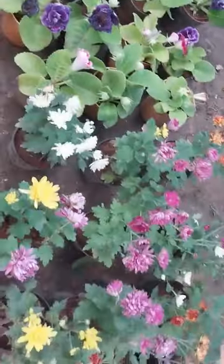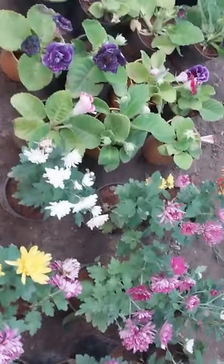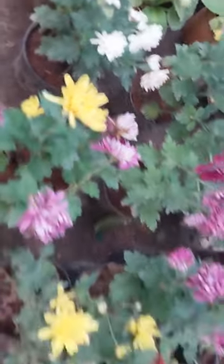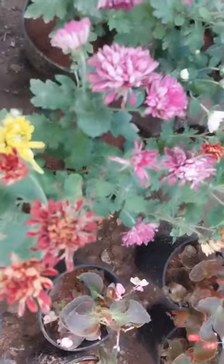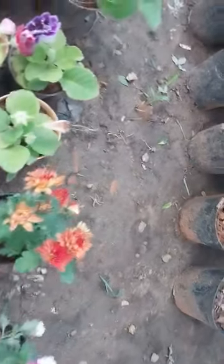And this is chrysanthemum, right? White. Two colors are there in this. And here is one — this red, purple, white and orange.